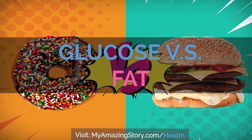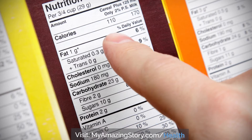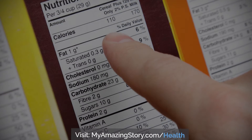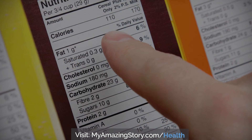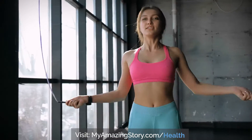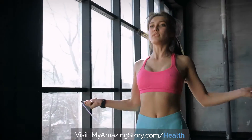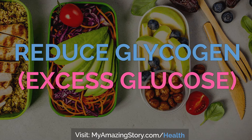Glucose versus fat: the body prefers energy in the form of glucose over fat, because it's the quickest and easiest route. Yet sugar provides no nutrition — it's just empty calories. Burning energy from fat versus glucose can promote weight loss. To do this, reduce glycogen, which is excess glucose stored in the liver and muscle, with a low-carb diet.